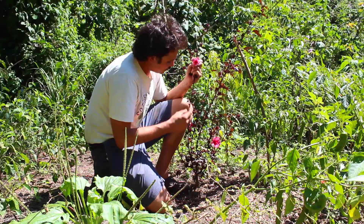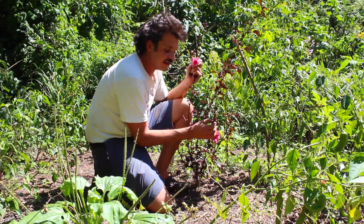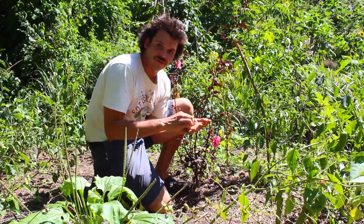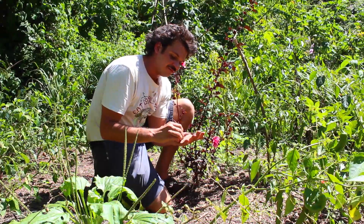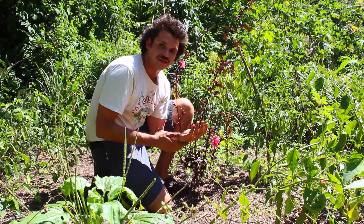If we follow the flower after it dies off, we see that there is a big seed pod left after the flower. When we break open this seed pod — remember, it always goes flower, fruit, seed — inside there is viable seed. We'll collect some of this seed and take it over to plant it in our nursery.